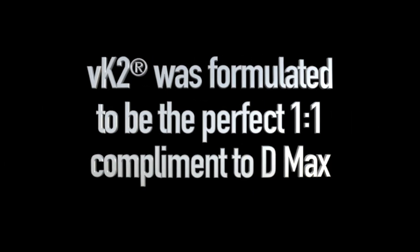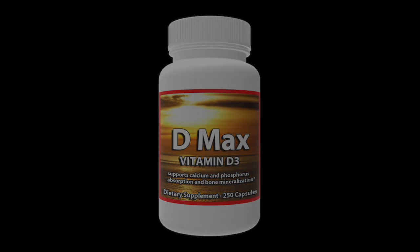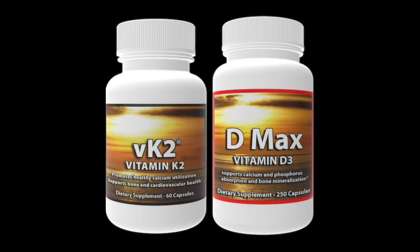VK2 was formulated to be the perfect one-to-one complement to D-Max, that's NHS Global's 5,000 IU vitamin D3 product. The suggested dosage is one capsule of VK2 for each capsule of D-Max, or any other 5,000 IU vitamin D3 product.